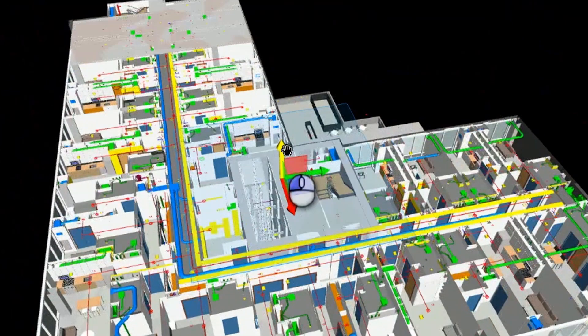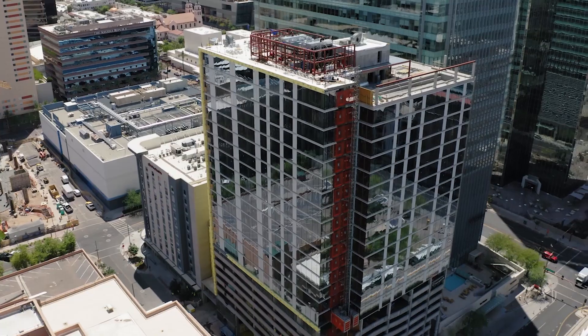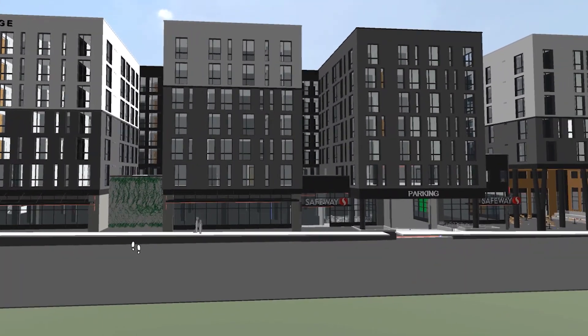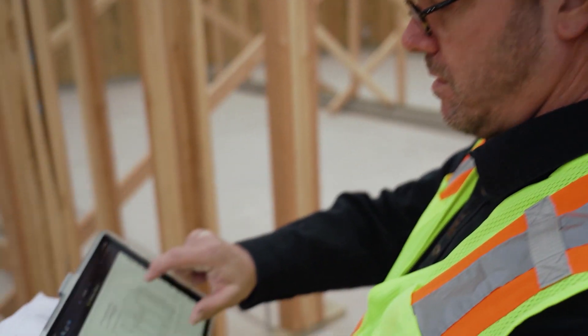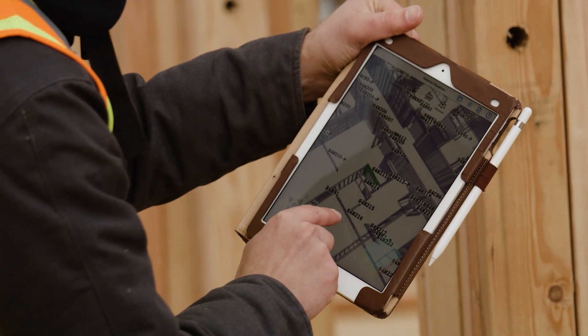Here at Katerra we're uniquely situated — we have the design team, the engineering teams, the construction teams, the whole process chain, all working under one umbrella with real transparency. In the past, VDC has been something that lives in the office, but as we move forward we're bringing the field along with us, training them, and now we're able to use BIM tools in the field and see live iterations of the model where they can interact with it and look at it in a 3D environment.